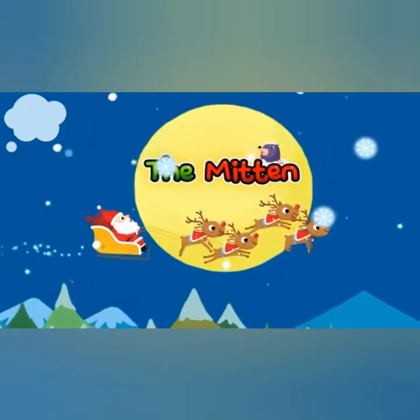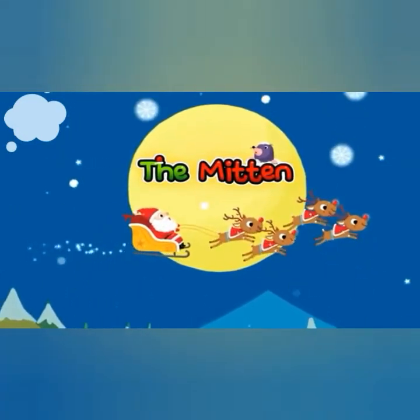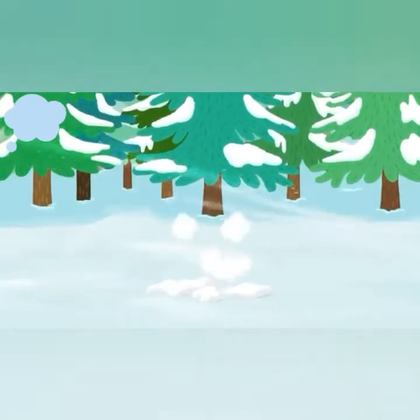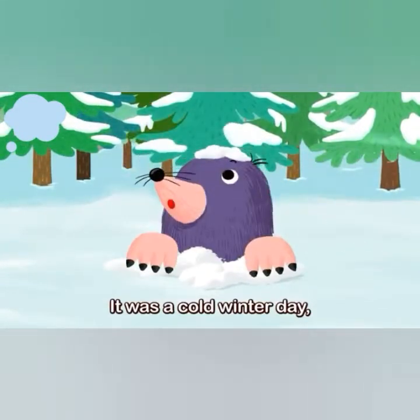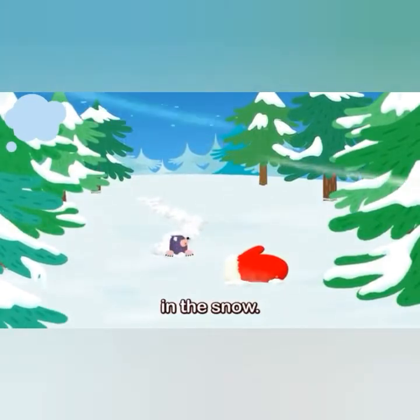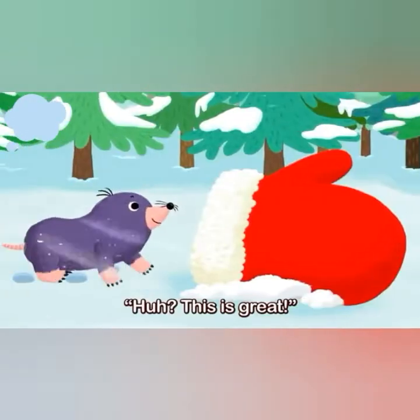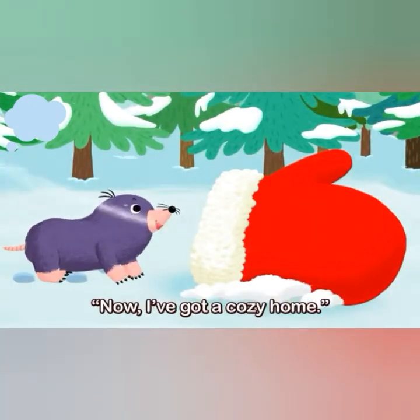The Mitten. It was a cold winter day when a mole found a mitten in the snow. This is great! Now I've got a cozy home.